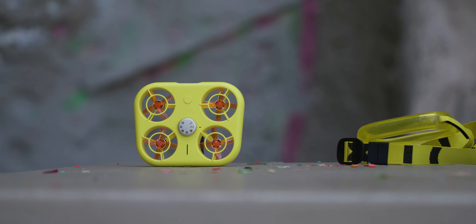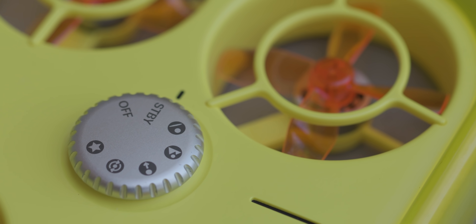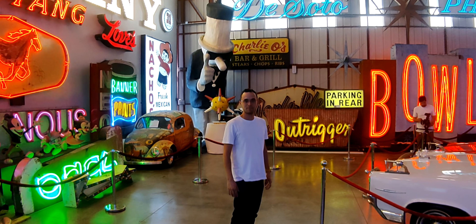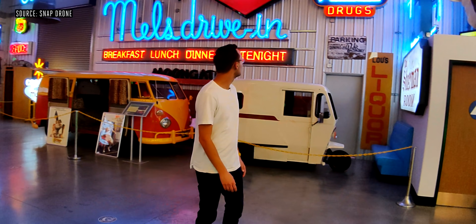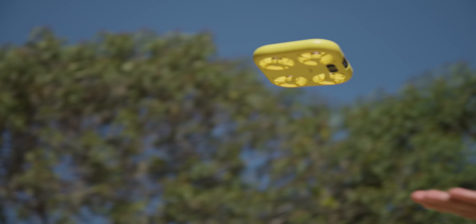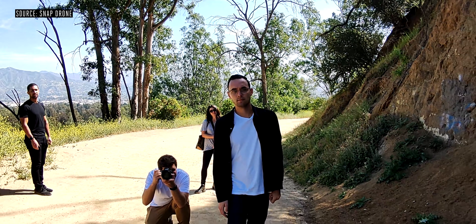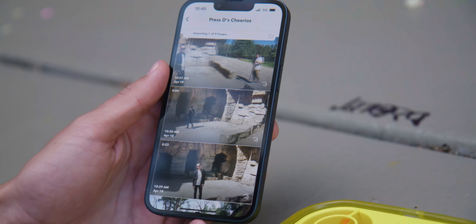I could see it being good for parties, or just something you want to take when you're going on a hike. The four main flight patterns are hover, reveal, follow, and orbit. There's also a favorite mode where you can tweak something — like have reveal be 20 feet instead of 30 feet — and set that on the device itself. All the footage is saved on device with a 16 gigabyte hard drive, and then you can sync it either over USB or wirelessly to the Snapchat app, where it lives in the memory section of Snap.